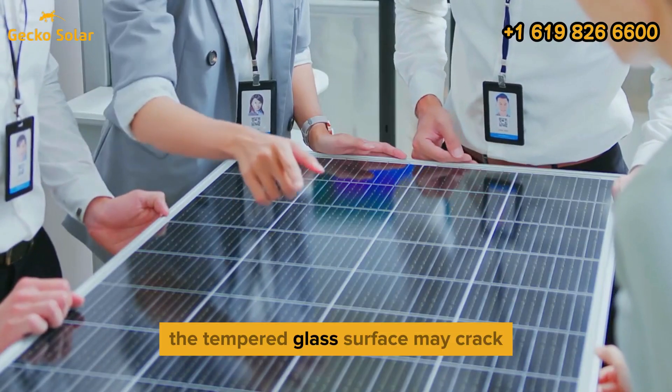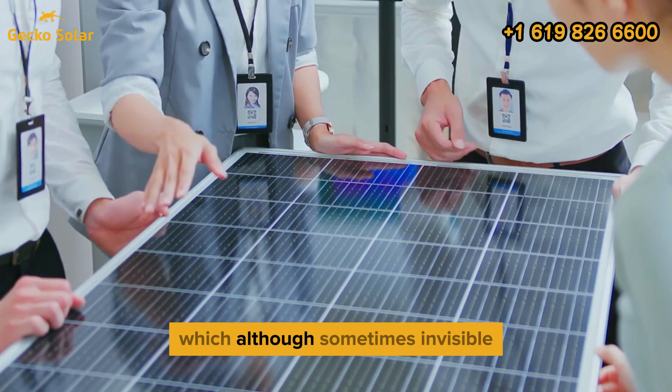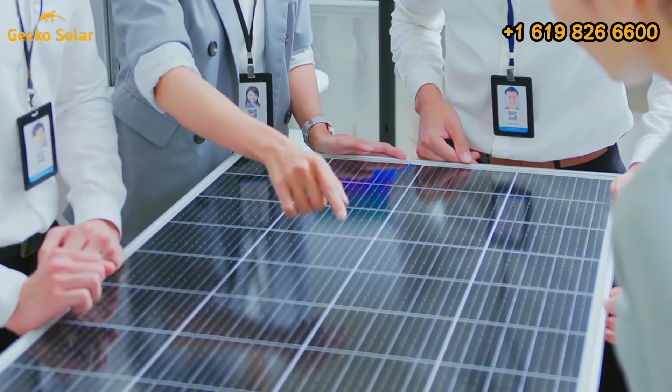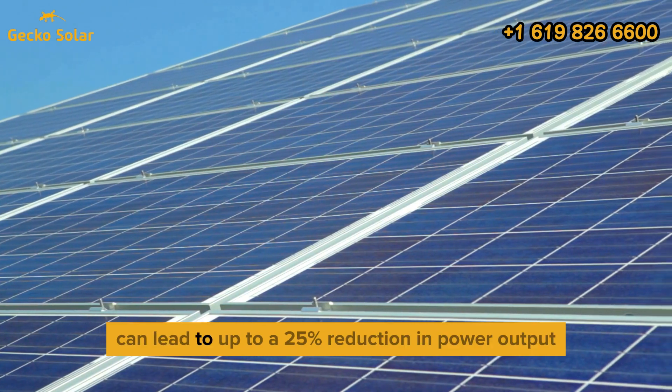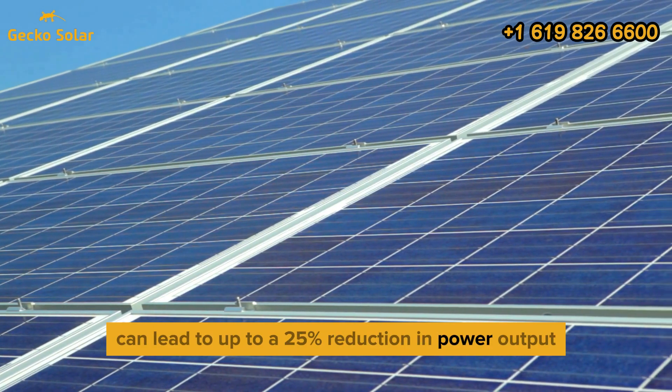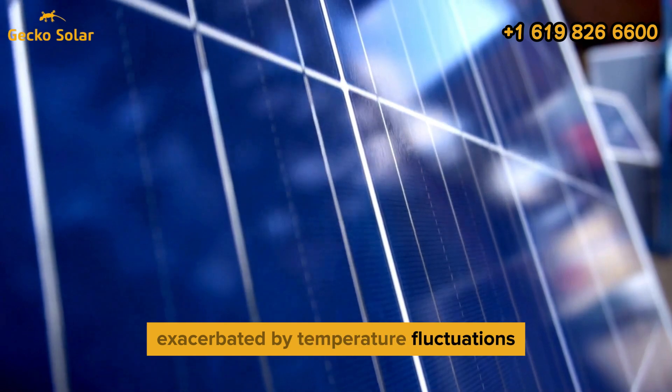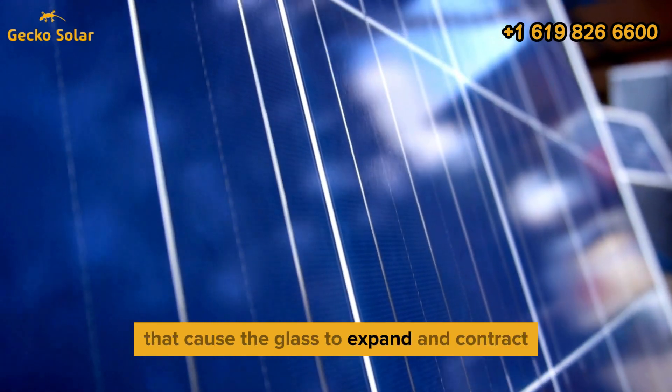The tempered glass surface may crack or develop micro-fractures, which, although sometimes invisible, can diminish energy conversion efficiency over time. These small damages can lead to up to a 25% reduction in power output over the panel's lifetime. The weight of an adult is often enough to trigger such micro-cracks, exacerbated by temperature fluctuations that cause the glass to expand and contract.